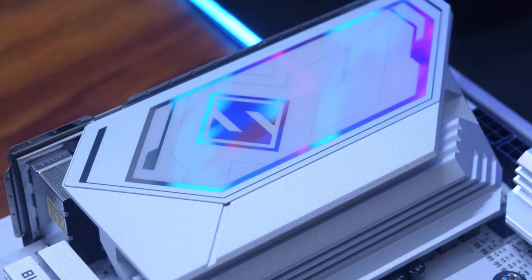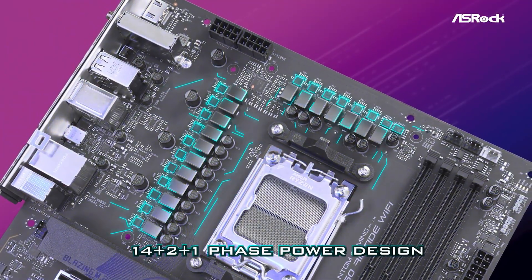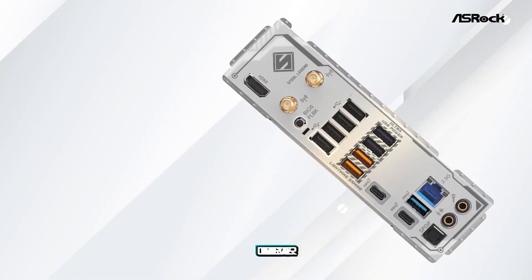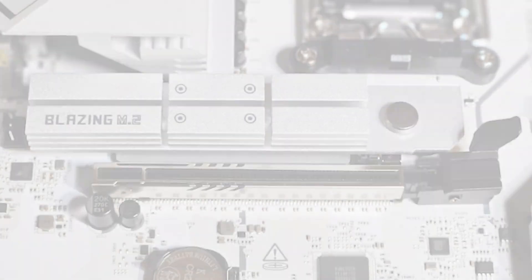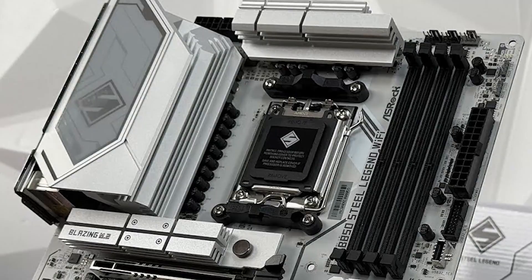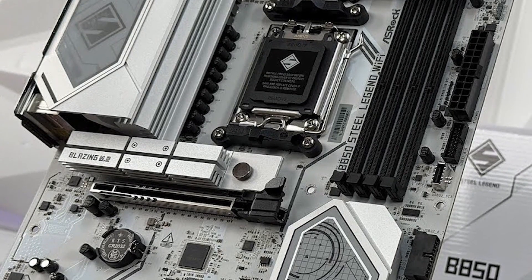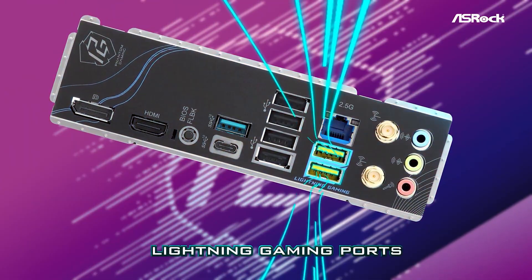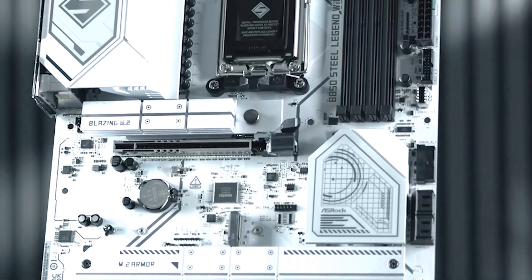Number 6: ASRock B850M Steel Legend Motherboard. The ASRock B850M Steel Legend Wi-Fi 7 is a powerhouse micro-ATX motherboard built for serious AMD builders aiming for cutting-edge performance. Designed to support Ryzen 9000, 8000, and 7000 series processors, this board delivers extreme productivity with PCIe Gen 5 support for both graphics and M.2 storage, plus blazing-fast DDR5 memory support up to 8,000-plus MHz, with a robust 12+2+1 power phase design, high-quality components, and enlarged heat sinks for superior thermal control. Connectivity highlights include Wi-Fi 7, 2.5-Gigabit LAN, BIOS Flashback, ASRock's Auto Driver Installer, and a POST status checker for hassle-free setup and troubleshooting.